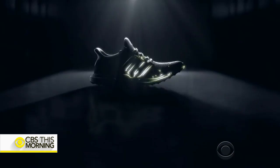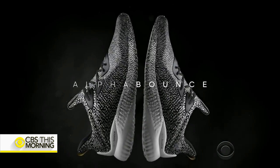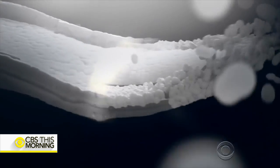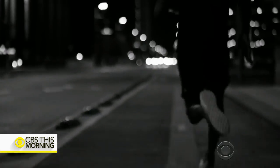Andy Barr is Adidas Global Category Director. We're using it to map the body from head to toe and to show the way that the skin stretches and moves. By knowing more about the body, you can make better products. They've used it while developing shoe lines like the Ultra Boost and Alpha Bounce, with new materials in the soles that the company claims give wearers an extra boost when running or walking.